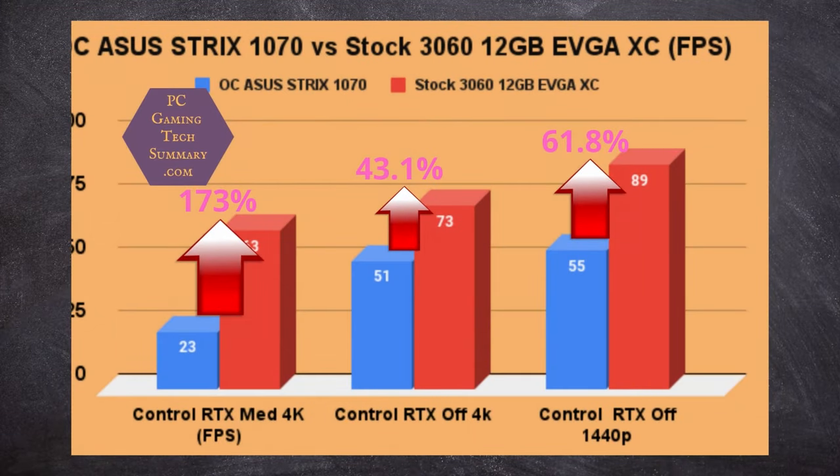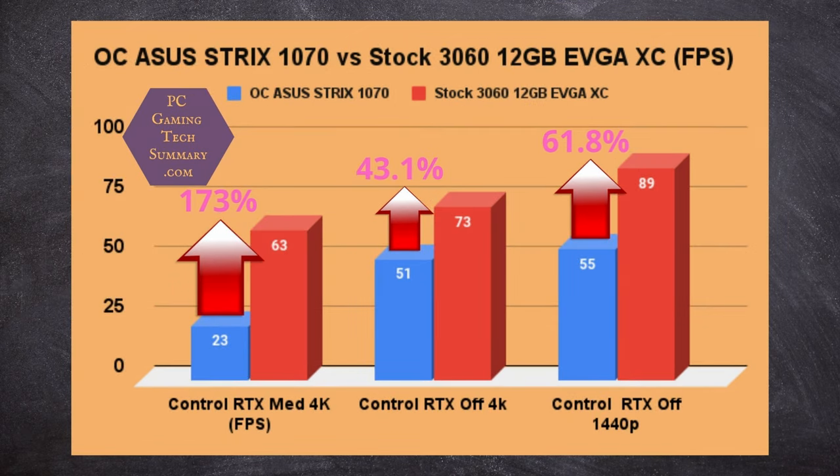Control is a very odd game. With ray tracing on, the 1070 doesn't have much capability — some games won't even allow you to run ray tracing on it — but in Control you can. That's up 173% going from the 1070 to the 3060. Once we turn ray tracing off at 4K, there's still a 43% increase. At 1440p, it's 61.8%.